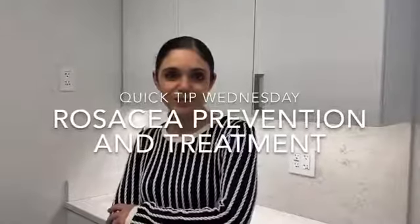Welcome to Quick Tip Wednesday. Today's tip is about how to get your rosacea under control before the warm weather.